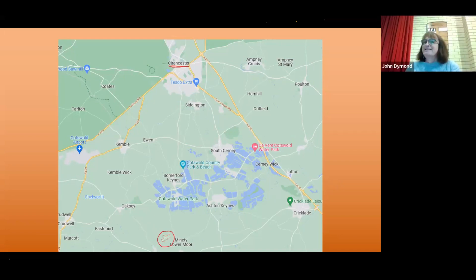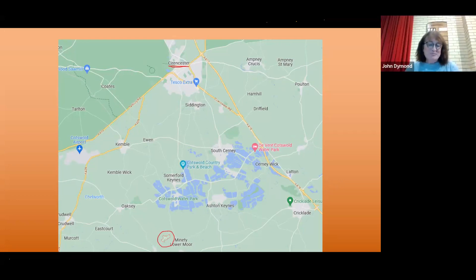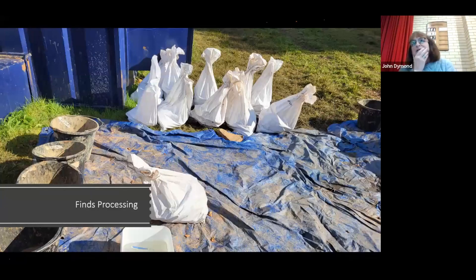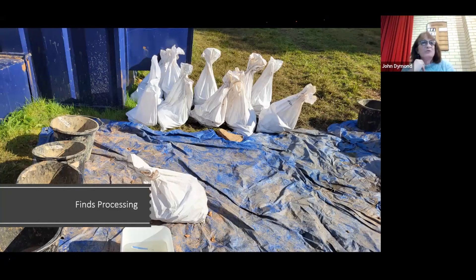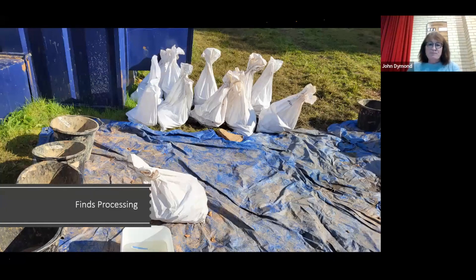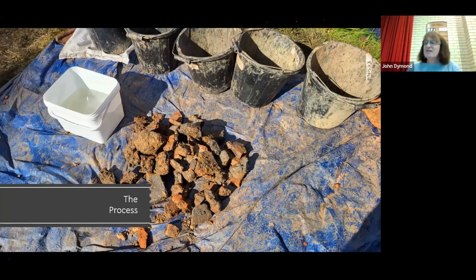It rained a bit this summer - there were a few days that were entertainingly slippy between the finds processing tent and the trench when you're carrying a bag on your back. I was on the finds processing side last year. I weighed about 750 kilos in three days. This is about the only archaeological dig I'll ever be on where the finds turn up in white bags, generally by the wheelbarrow load.